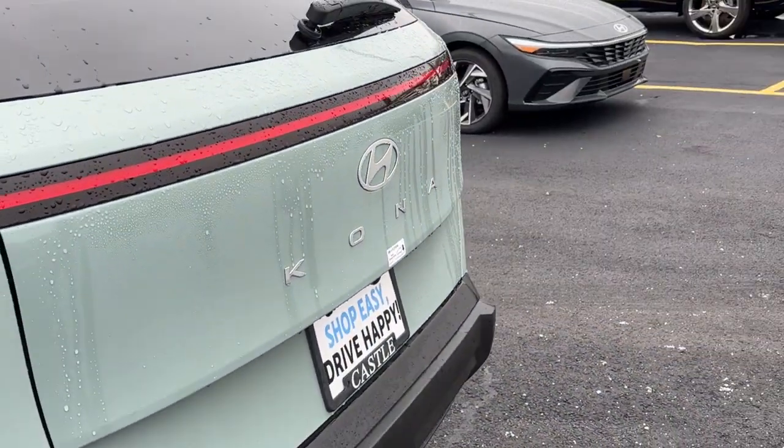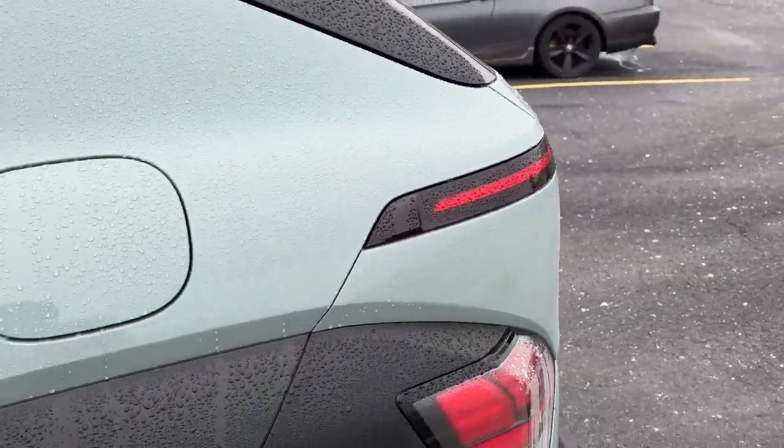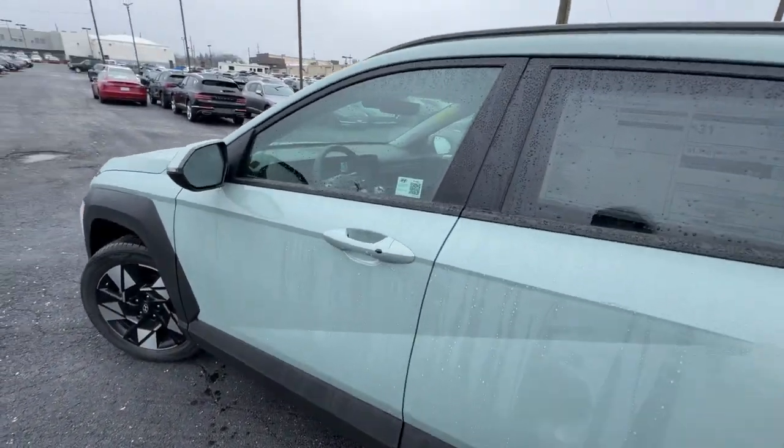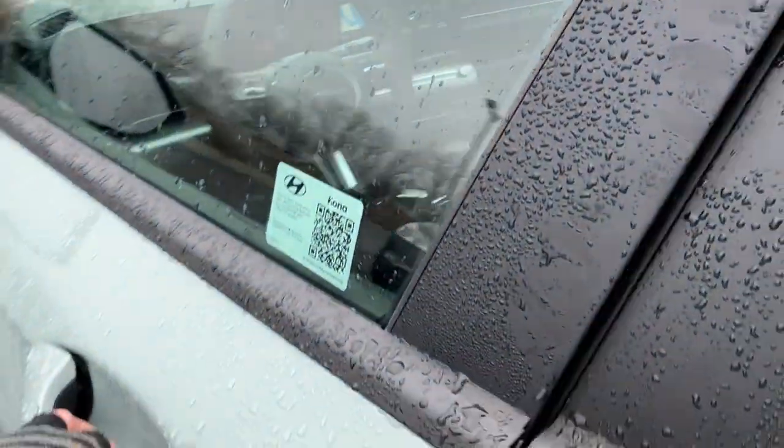Keyless entry, backup camera, satellite radio, heated mirrors, dual-zone AC, power driver's seat, alarm, aluminum wheels, steering wheel audio controls.